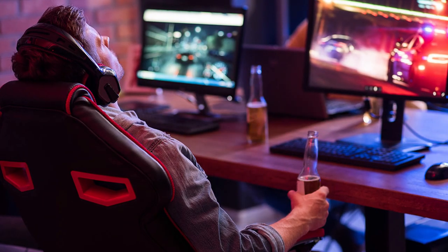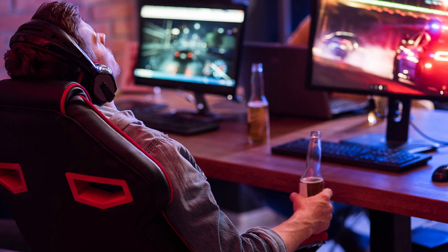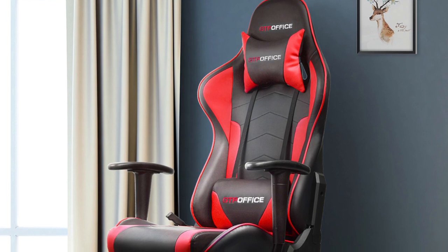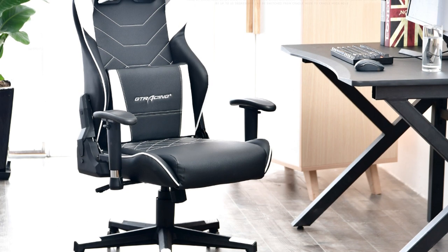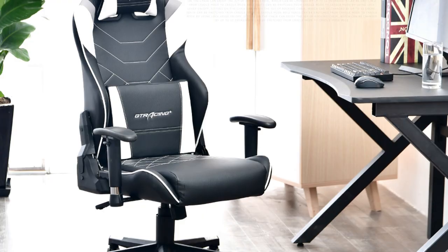When it comes to dimensions and load capacity, this computer chair features a 20.86-inch length, 21.26-inch width, 48.82-inch height, and can withstand up to 300 pounds load. Overall, it is an excellent gaming chair that comes under $150, but a few users complain about the seating dimensions.